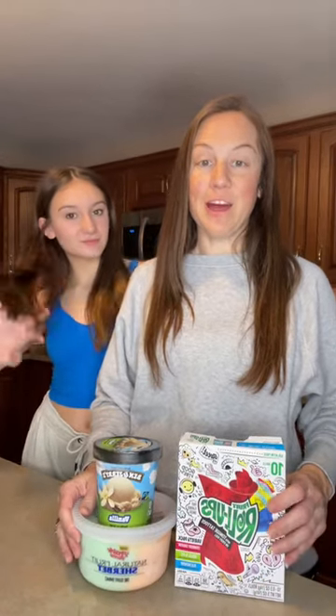We've been seeing this trend all over TikTok and we have to try it. So I went with the sherbet and the vanilla ice cream because I've seen both ways, and the fruit roll-ups in here are strawberry, tropical, and blue raspberry.